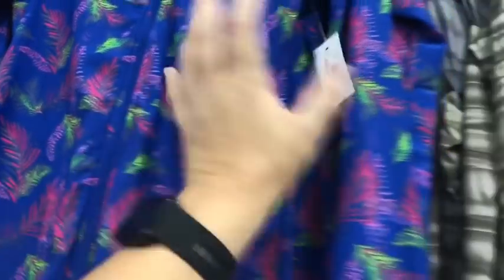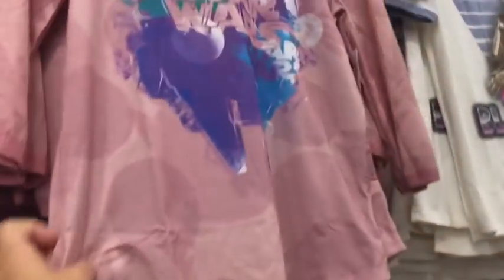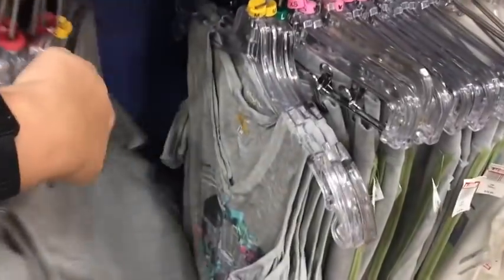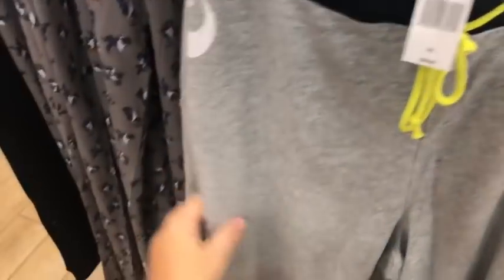There's a Rey cosplay shirt for $17.99 and a Rey dress for $41.99. A lot of the same items they've had. The Star Wars shirt is $12.99, which is really nice. They also have Star Wars pants for $12.99, and some Star Wars sweatpants at $19.99 with the logo running down the sides.